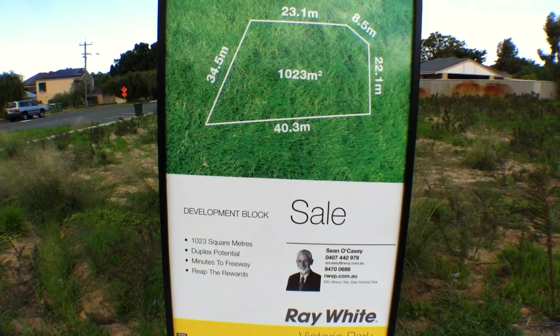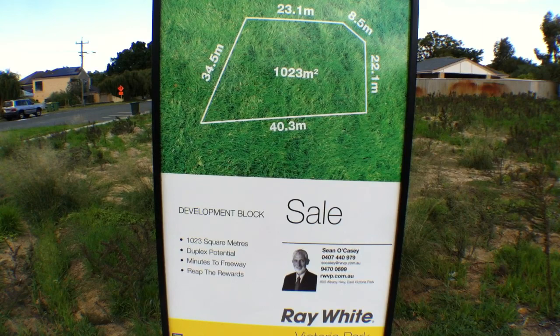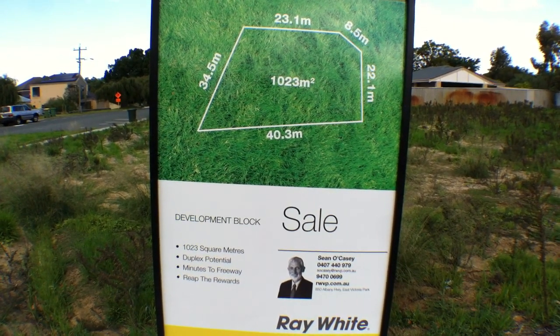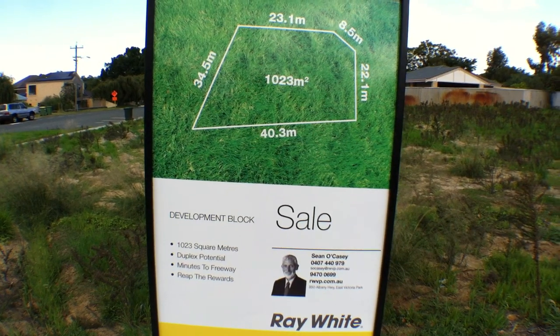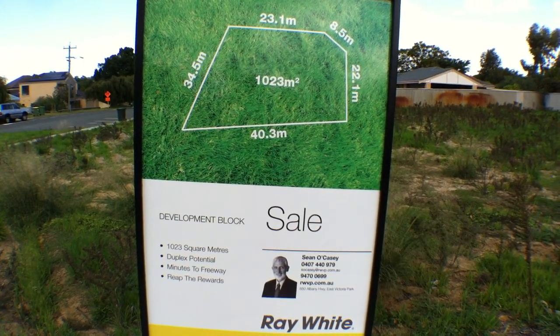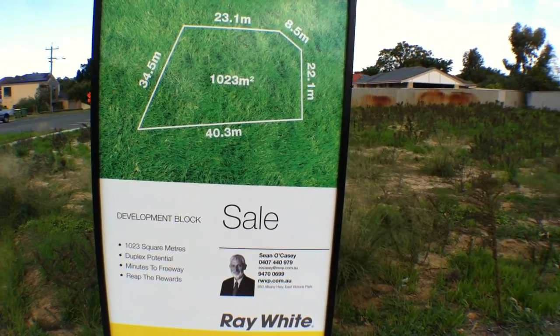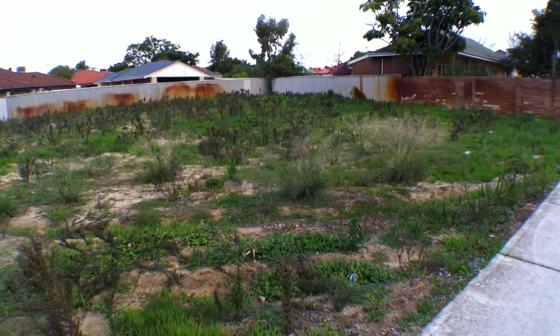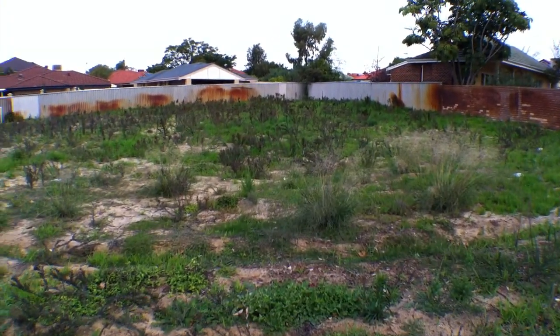We're here at the corner of Marsh Avenue and Manning Roads. It's a 1023 square meter subdividable block — it can be subdivided into two blocks. It's minutes to the freeway. As you'll see, it's a lovely big block. You can keep it all to yourself and put just one dwelling on there if you wish.